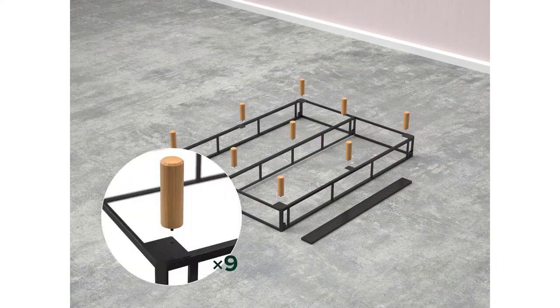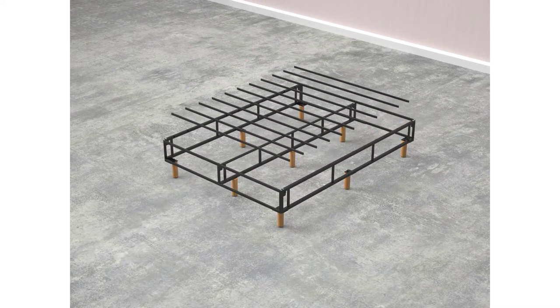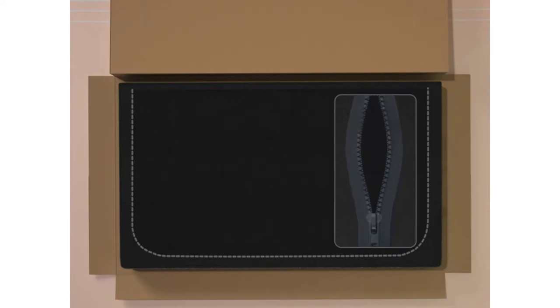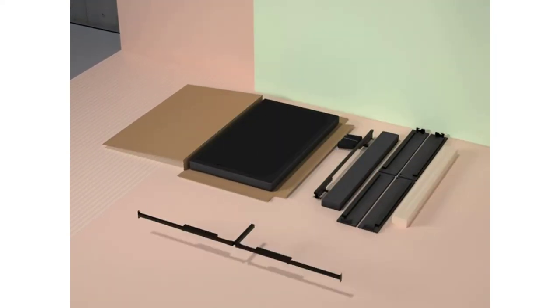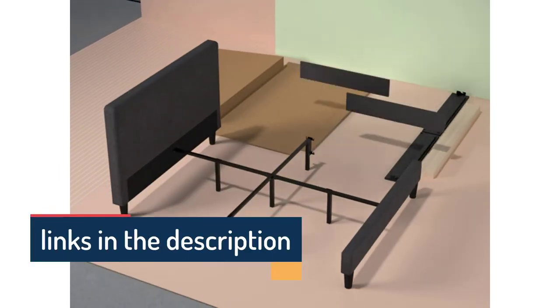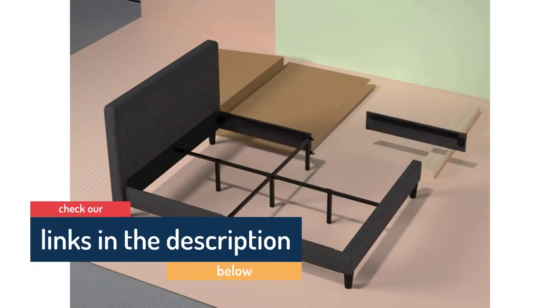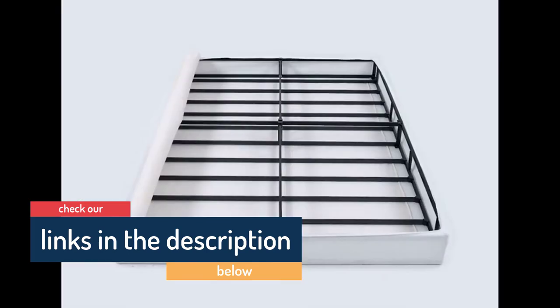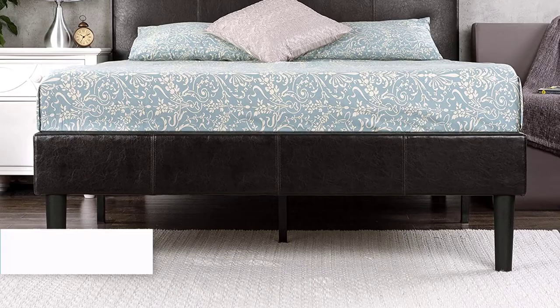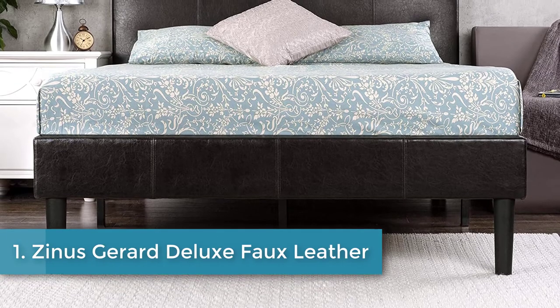Hello guys, today in this video we are going to help you find out the best California king bed frames in 2021 on the market. I made this list based on my personal opinion and tried to list them based on their price, quality, durability, customer reviews, and more. If you want to see their prices and find out more information, you can check the links in the description below.